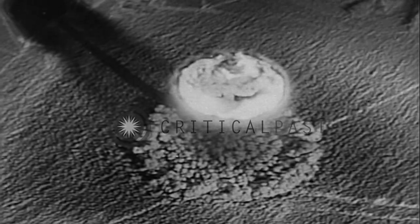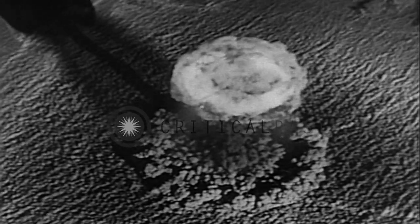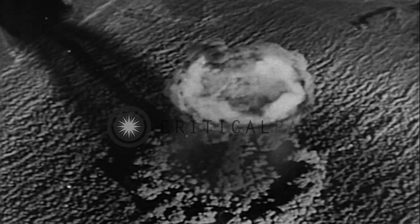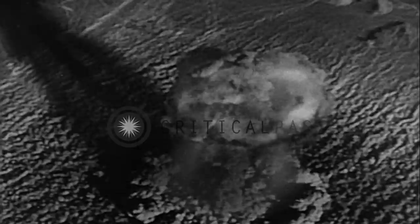An unusual close-up of the atomic mushroom's formation, revealed by these spectacular films. The atomic cloud — a dramatic symbol of man's most potent weapon, and an ominous question mark for the world's future.